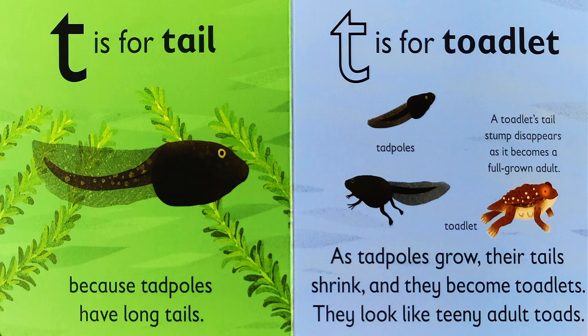Tadpoles have long tails. Tadpoles grow, their tails shrink, and they become toadlets. They look like teeny adult toads.